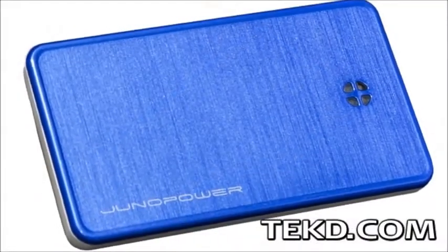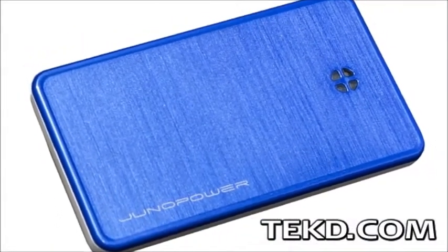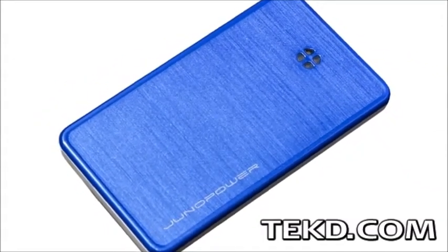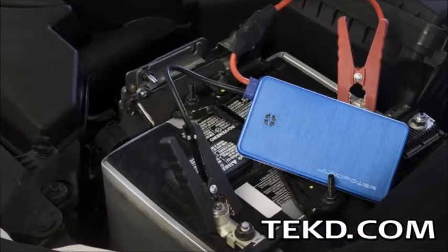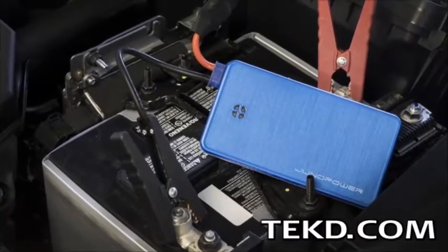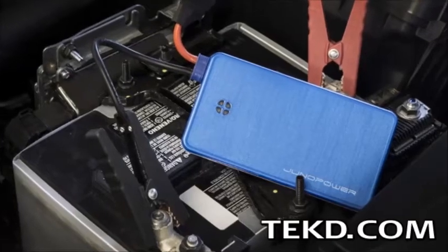Inside the metallic case is a 6000 milliamp hour lithium polymer battery that is capable of delivering 12 volts at a peak of 300 amps. With the included jumper cables, that gives Jumper the ability to start almost all 4 and 6 cylinder engines.